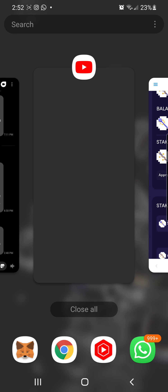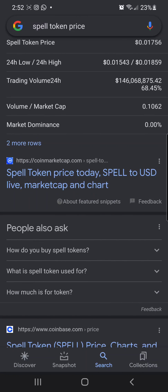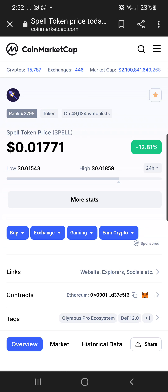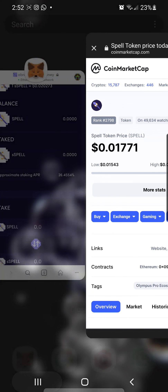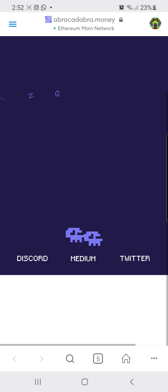Let's take a quick look at where we are — Spell token price is 0.01771. I just bought some more so I can make this video and show you how to stake it and make a passive income. The approximate staking APY is 26.4554%.